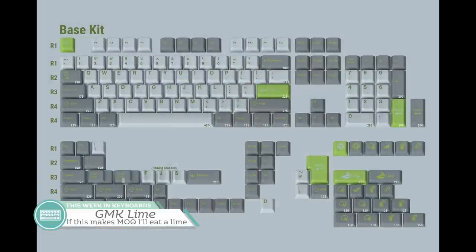Starting this week is the set that many have been looking forward to, GMK Lime, designed by KingNestee and currently running over on Kono.store. At $175, the base set does seem pretty pricey, but upon closer inspection we can see why. The compatibility is pretty decent, but that's not what's driving the base kit price up — it's the inclusion of those double-shot novelties.